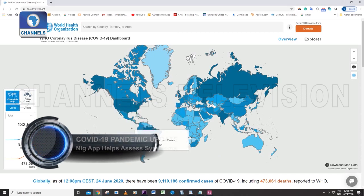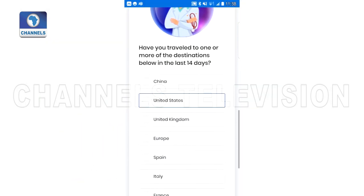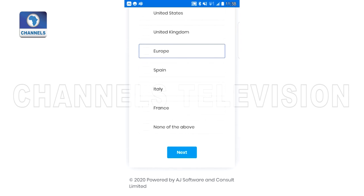Using the World Health Organization standard, Abiodu made the app an interactive solution that will help manage exposure to the virus.